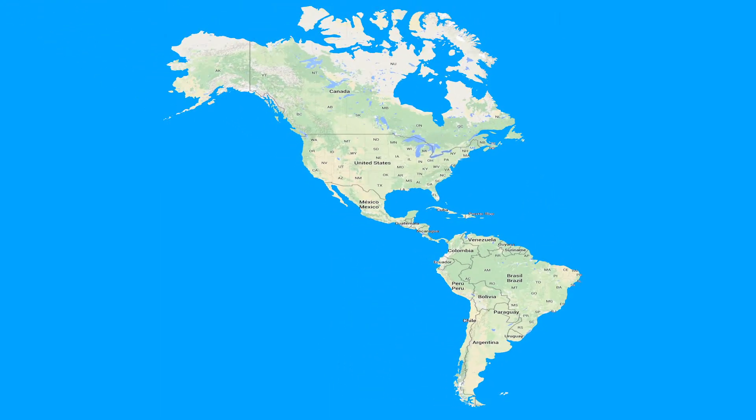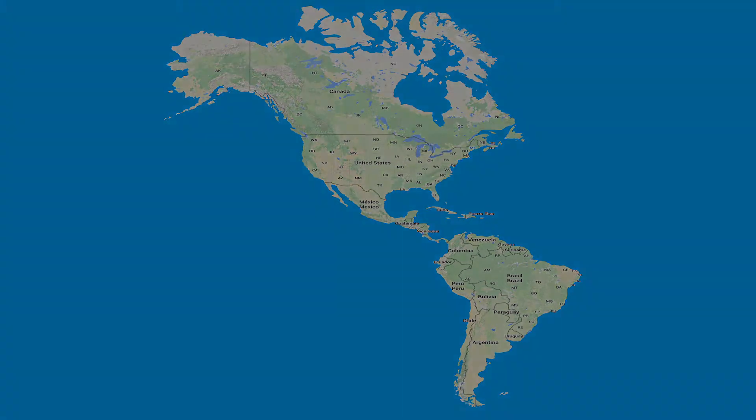Nu har du besøgt både Nordamerika og Sydamerikas dyreliv. For at opdage dyrelivet i de andre verdensdele, kan du benytte dig af de andre kiggerter.